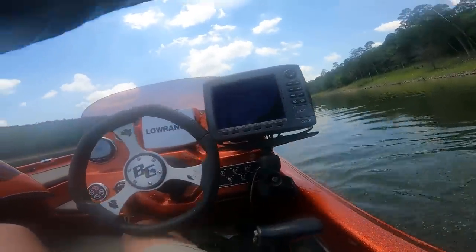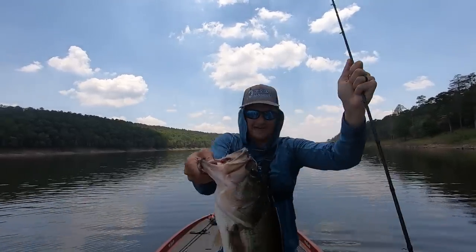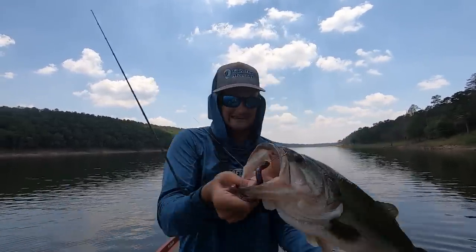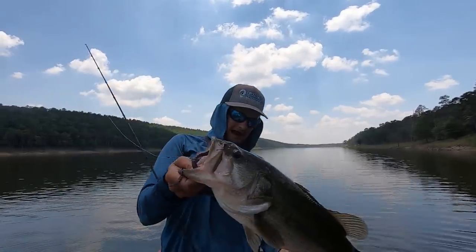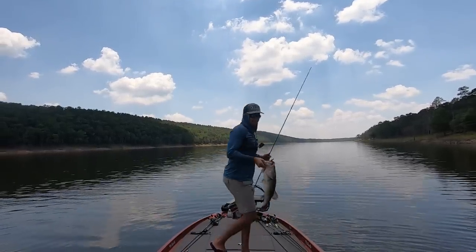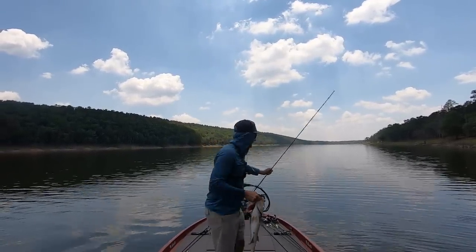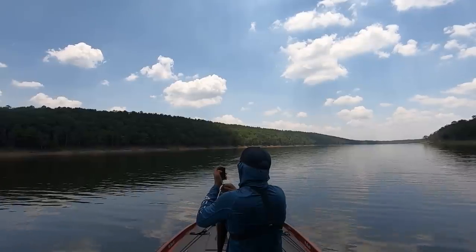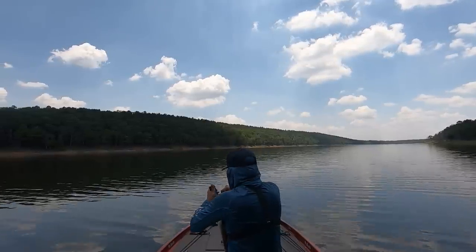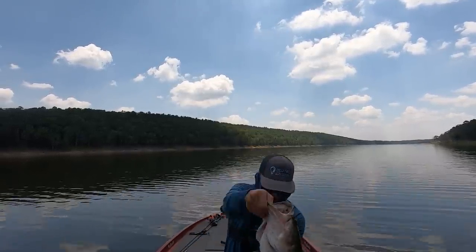Yes sir! That's the biggest fish of the day, boys and girls. Look at that one — it's a long, skinny fish. What a day. It just ate that worm. Let me go ahead and weigh him. 5-5-1, y'all — 5.51. That puts me at 20 pounds and 6 ounces. Look at that 5.51, beautiful fish.